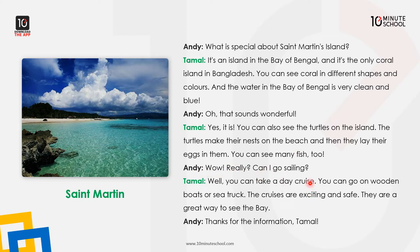Can I go sailing? Yes, you can take a day cruise. You can go on wooden boats or sea trucks. The cruise is exciting and safe. They are a great way to see the bay.